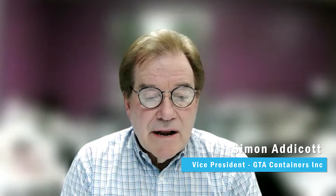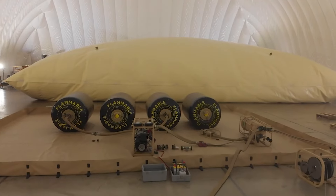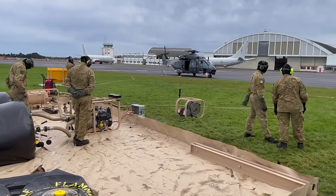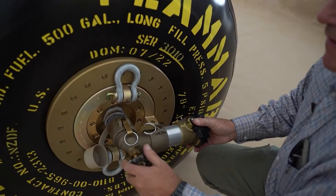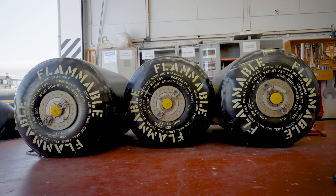GTA Containers designed and built a fully aerial refuelling system for the NZDF. It allows helicopters like the H9 to refuel in a remote location. The system has a high capacity pump, drawing fuel from six bladders to hold about 11,000 litres of fuel and supply to two helicopters at the same time.